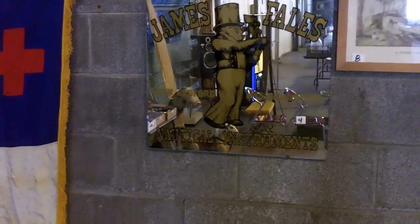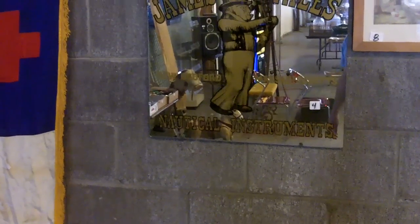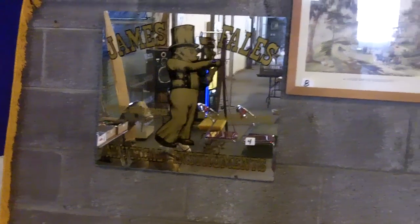I love that — James Fales, New Bedford, Massachusetts nautical instruments advertising mirror.